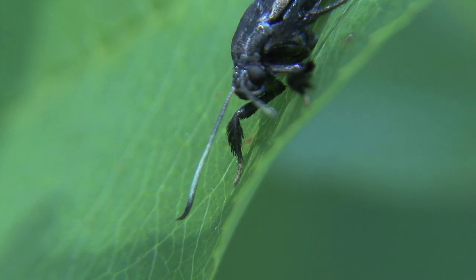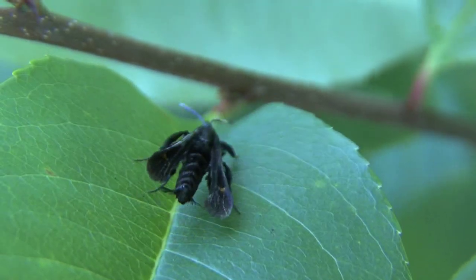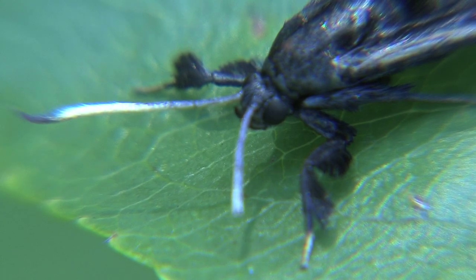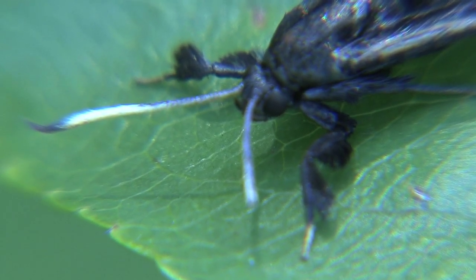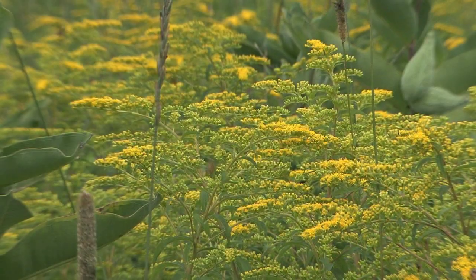This is one amazing looking insect. It's actually not a bee or a wasp — it's a moth, and he's a master in the art of mimicry. He's actually called the Virginia Creeper Clearwing Moth, and looking like a wasp gives him a little bit of protection.